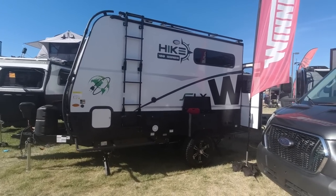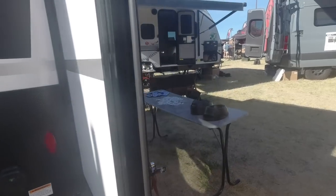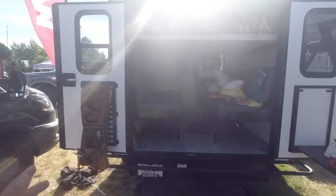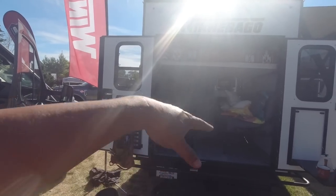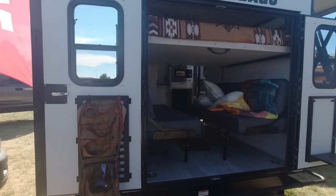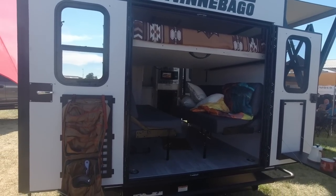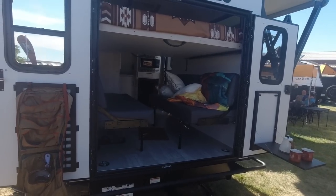First things first, it's got these barn doors that open nice and big in the back. It's a toy hauler, so you can put all the beds and chairs away and carry all your toys. This is meant for non-motorized vehicles only — no vents — so kayaks, stand-up paddle boards, mountain bikes, e-bikes, all that kind of good stuff. That's really what it's designed for, and it's got tie-downs and everything.